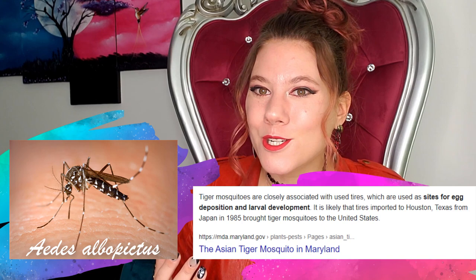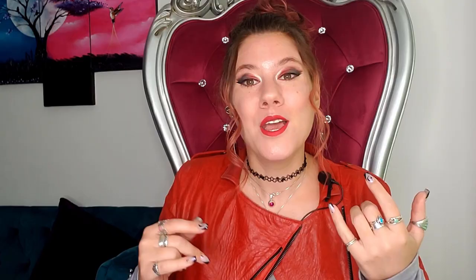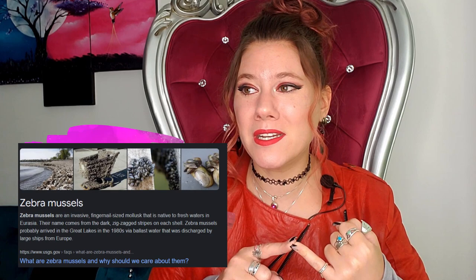Even if every single shipment was checked, it would be really hard to make sure that 100% of this stuff came in safely. A lot of stuff comes in ways you wouldn't really expect. In Georgia, we have an invasive mosquito called the tiger mosquito. It originally came in through Texas through used tire shipments, because the used tire shipments collected water and mosquitoes laid their eggs in the water in the tires. So you're looking for bugs on plants, not in like tires and rock.